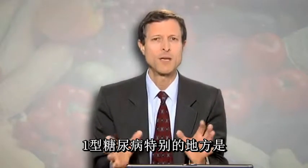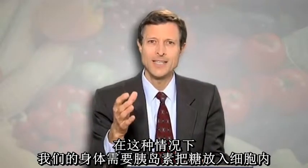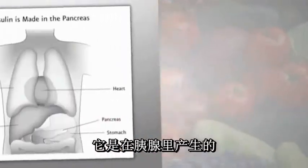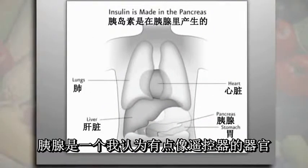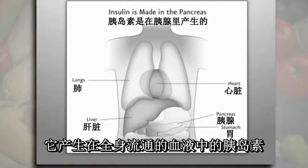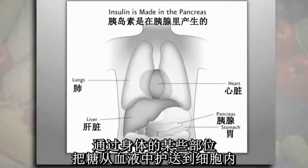Type 1 diabetes is special in that the insulin that our body needs to get that sugar into the cell — well, that insulin is gone. What is insulin? Where is it made? It's made in the pancreas, which is an organ I think of as sort of like a remote control — about the size and shape of a remote control. It's behind your belly button, and it makes the insulin that goes in the bloodstream throughout the body, especially the muscle cells, the liver cells, and some other parts of the body, to escort the sugar from the blood inside the cell.